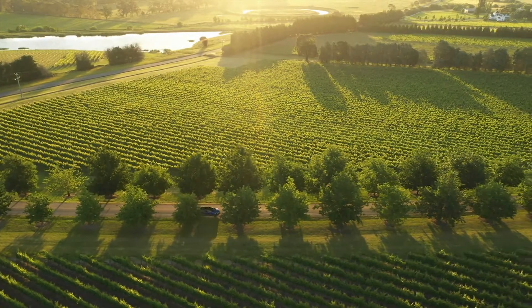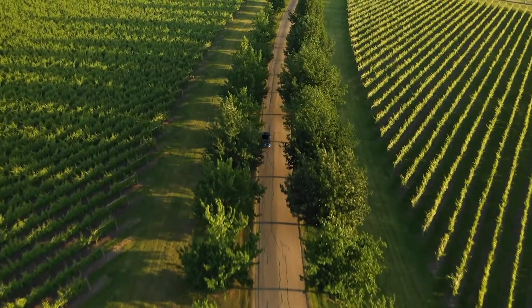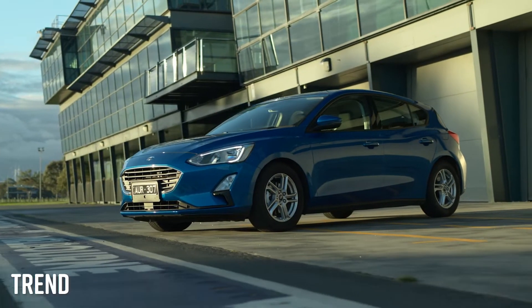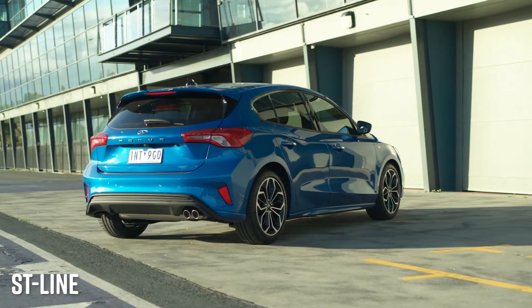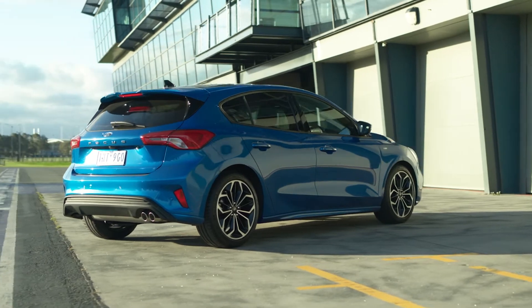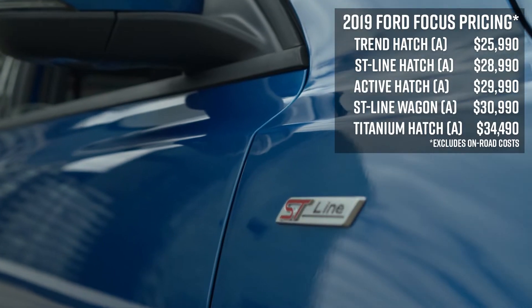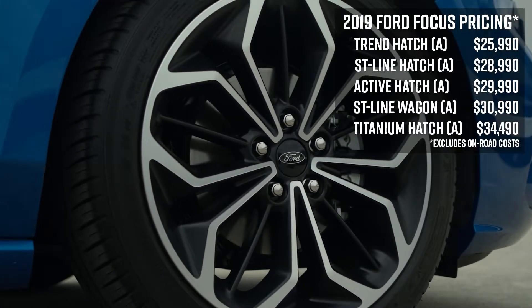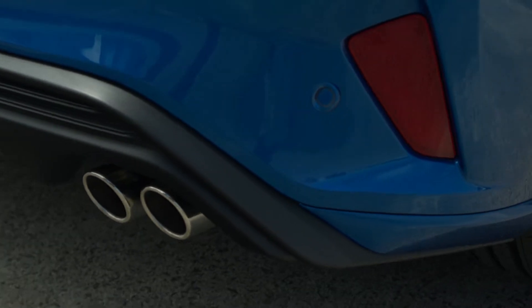Lighter, stiffer and more aerodynamic than before, the Focus debuts an all-new platform for Ford. While the exterior design is definitely on the conservative side, it's actually quite striking in the detail, with finer details depending on which variant you buy. Four grades will be available, with the SUV-inspired Active and flagship Titanium joining the range in the first half of next year, while the entry-level Trend and sporty ST Line are offered from launch.